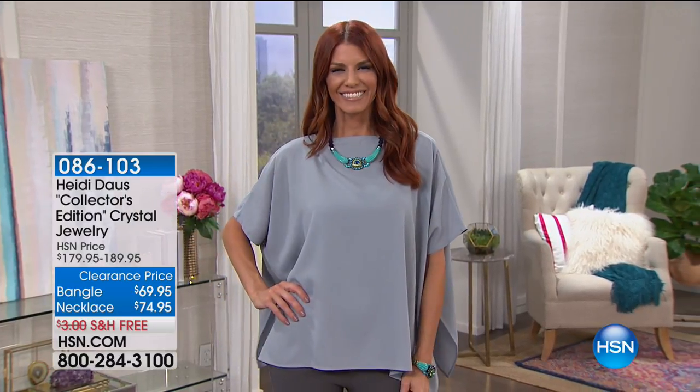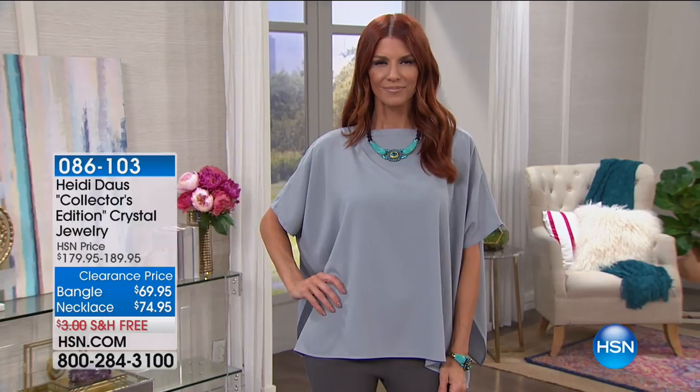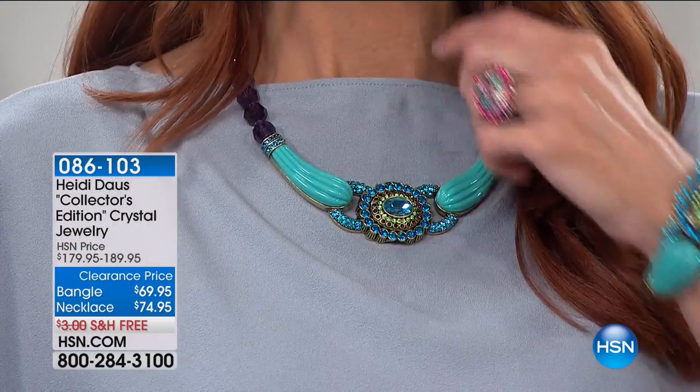All right, looks like Victoria's got the night off and Sonia's stepping in. Good to see you, Sonia. We're going to continue our big semi-annual jewelry clearance event, and we've got some crazy knockout buys for you today.